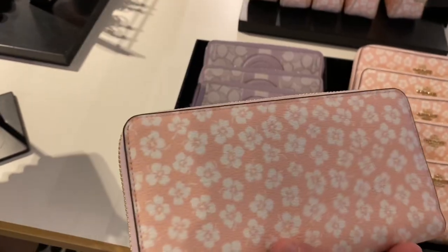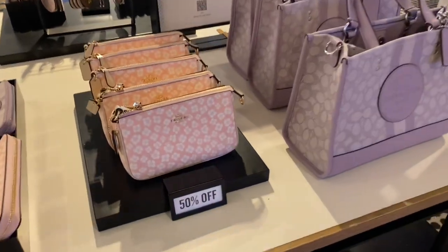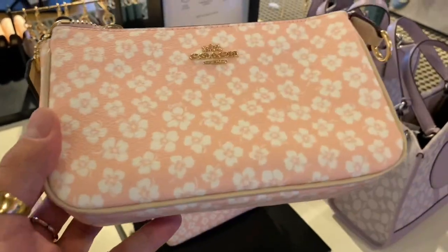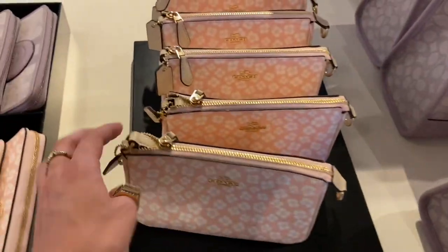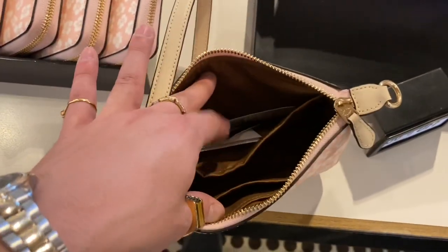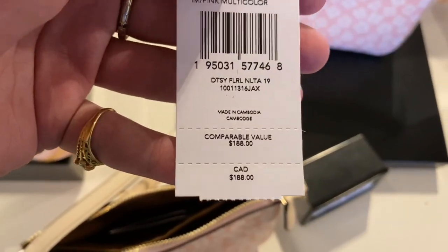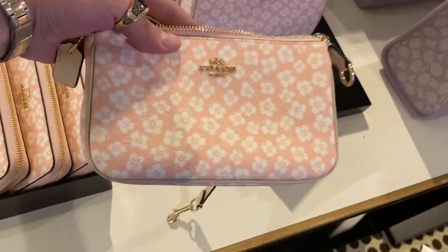As well as the zip-around long wallet with the Ditzy Floral print. Swinging on over to the Nolita 19 — a very iconic classic Coach Outlet bag that is constantly being re-updated. Always nice to see it in all these pretty prints. I'm struggling as always trying to open bags with one hand. This piece is $188 at 50% off — still a little pricey but not bad.